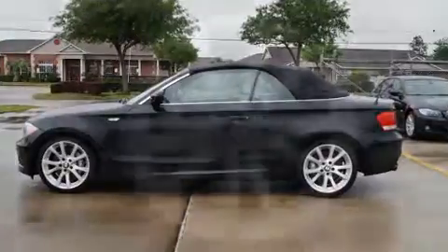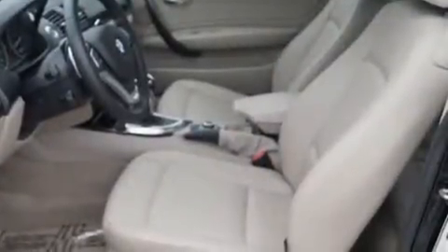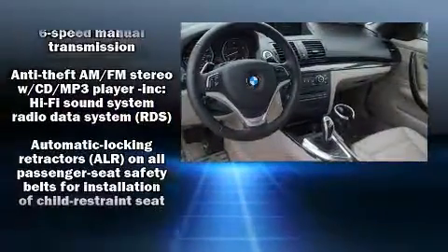Top features include rain sensing wipers, power front seats, a power convertible roof, and power windows. Everything is where it ought to be, from the dashboard controls to the door locks and window controls.